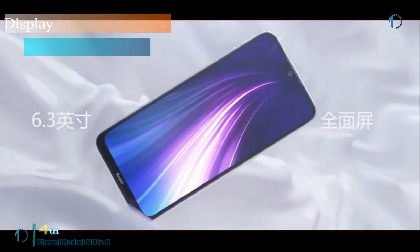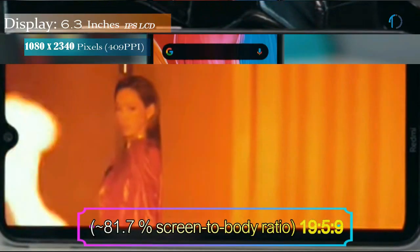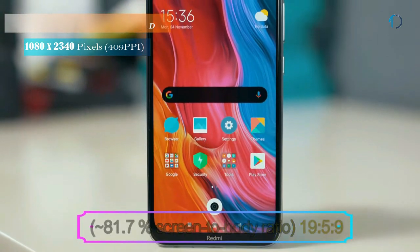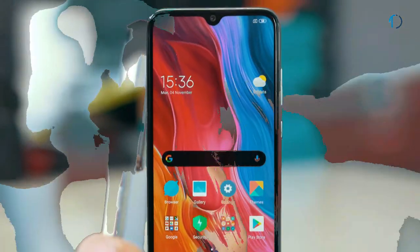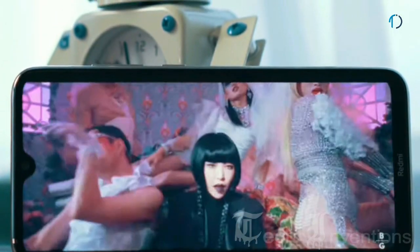This smartphone has a 6.3-inch IPS LCD capacitive touch display with 81.7% screen-to-body ratio and an aspect ratio of 19.5 by 9. It has a rear-mounted fingerprint sensor with an image density of 401 ppi.